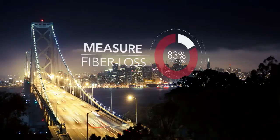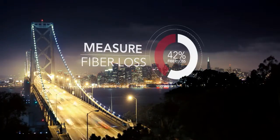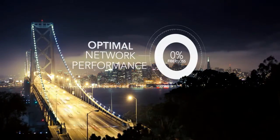Not only that — Sienna's Pinpoint software will help ensure restorations were done right by measuring potential fiber loss following repair, so you always get the network performance your customers demand.